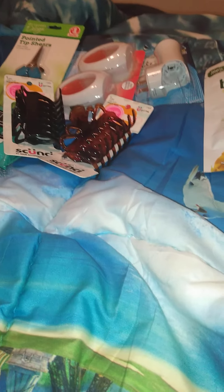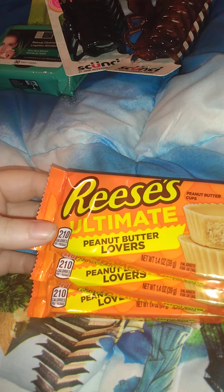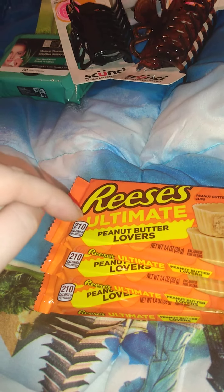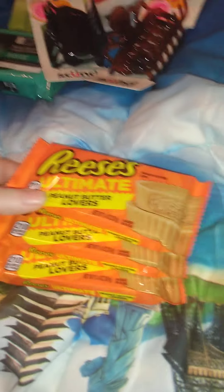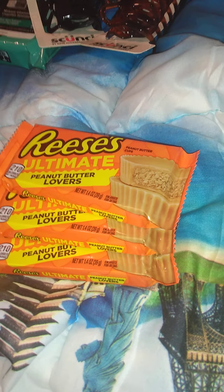And if y'all have been following me, this is the one place in town that carries this. I always get three every time I go. This is Reese's Ultimate Peanut Butter Lover — as you can see I got three of them. They are 1.4 ounces. That's my favorite, so that's basically what I got in this haul.